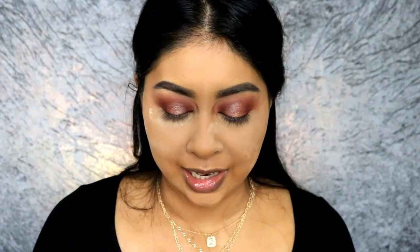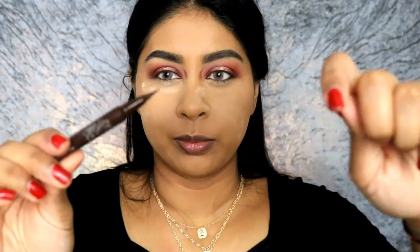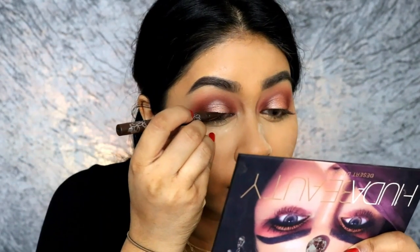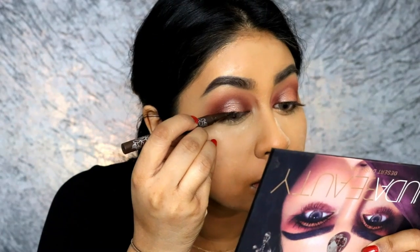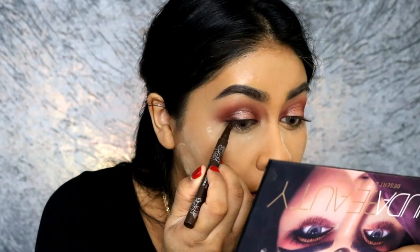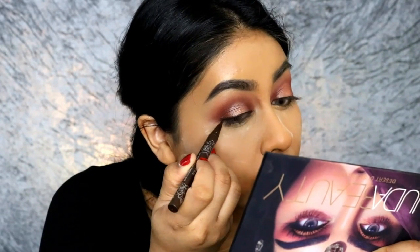Okay I'm gonna do the other eye and I'll be right back. We've just done the other eye. Now I'm gonna be using the Kat Von D Liquid Eyeliner in Mad Max Brown — makes me think of Mad Max, it's just a really nice brown and super precise. So I'm gonna use that on my top lid. Just a tiny flick.